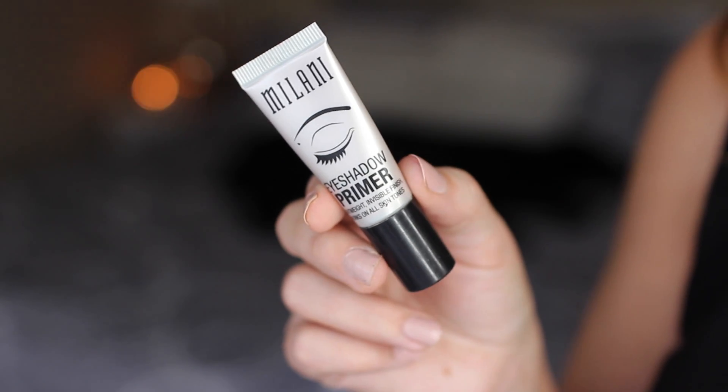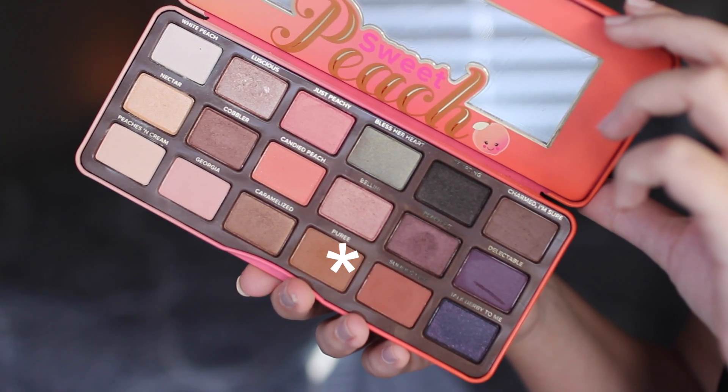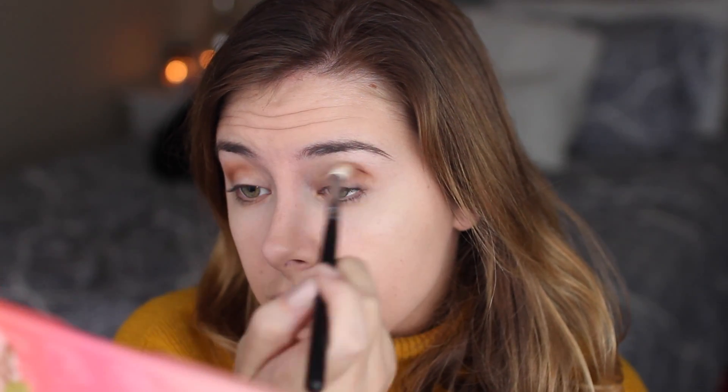Now let's move into eyes. I'm first going to prime my lids using the Milani eyeshadow primer — seriously one of my top eyeshadow primers and so affordable since it's from the drugstore. For eyeshadow we're using the Too Faced Sweet Peach palette. The first shade is Puree, which I'm blending all up in the crease as a transition shade, using a fluffy Morphe brush and blending it out.